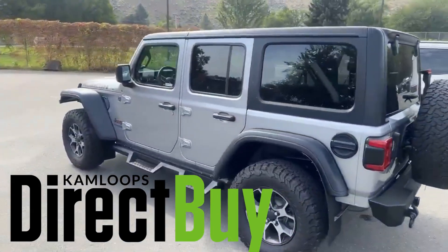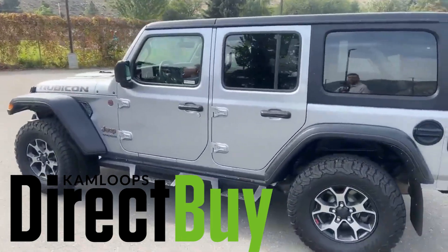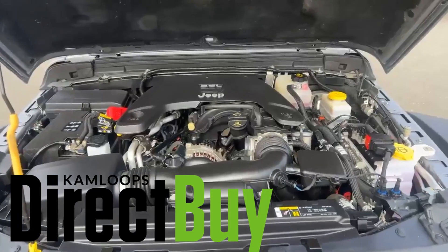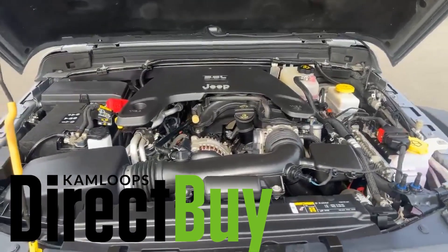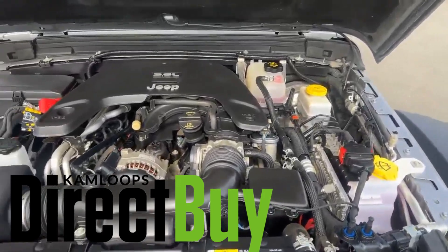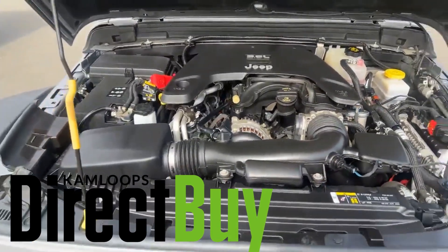Let me show you under the hood to show you what this thing's got going for it. Under here we've got Jeep's bulletproof 3.6 liter engine. You can see how immaculate this engine actually is — horsepower when you need it, fuel economy for you as well.